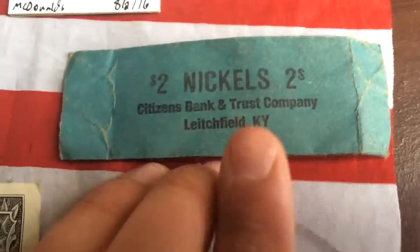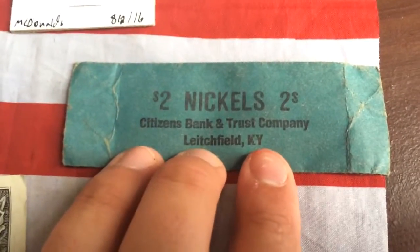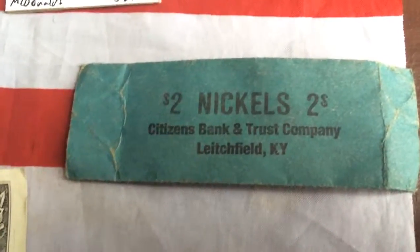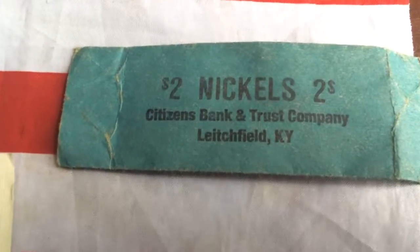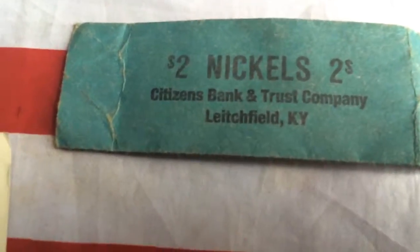And then finally, I saw this nickel roll wrapper and I just thought it looked cool. I poured out all the change and I just kept the wrapper because I liked the wording on it.